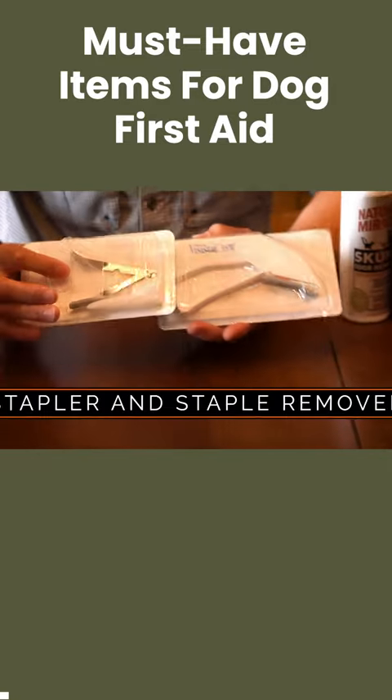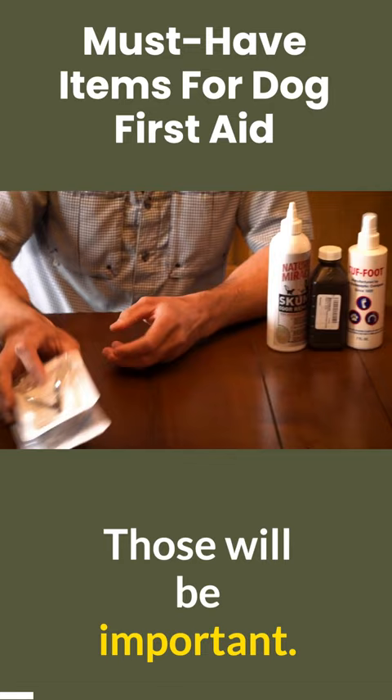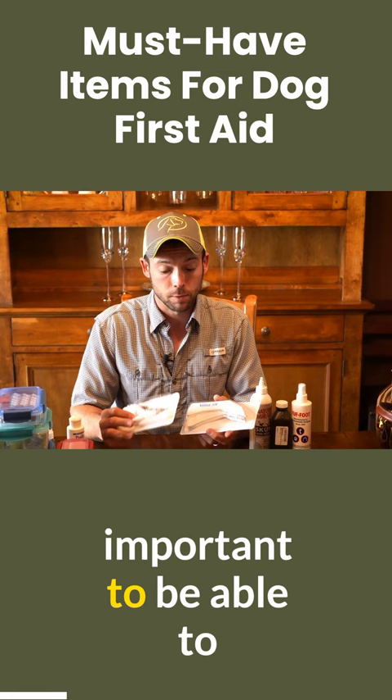We have a sterile stapler and staple remover — those will be important. In an emergency situation, the stapler more so, but the staple remover we can use later.